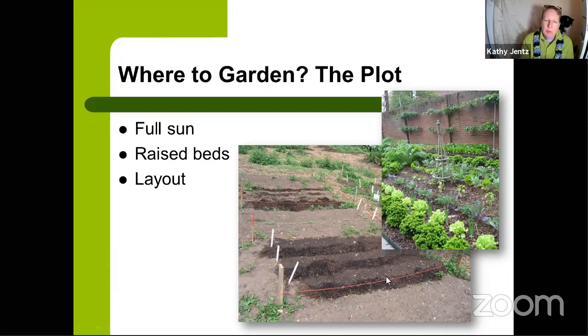Look at the layout of your plot — specifically where the sun is. Sun rises in the east and sets in the west. We want our rows to go north-south so you have the best air circulation and the greatest amount of sunshine in your garden plot, without one bed shading another. Use a compass or your phone to find which direction is north so your rows run due north-south.